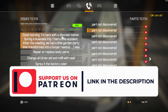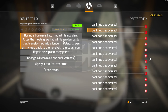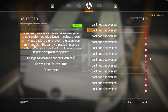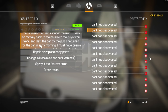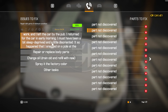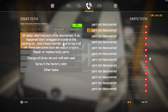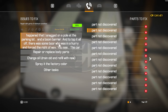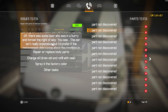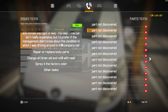So, it says here: Good morning, I'm here with a discreet matter. During a business trip, I had a little accident. After the meeting, we had a little garden party that transformed into a longer meetup. I was on my way back to the hotel with the guys from work, and I left the car by the pub. I returned for the car in early morning. I must have been a bit sleep-deprived and a little disorientated.